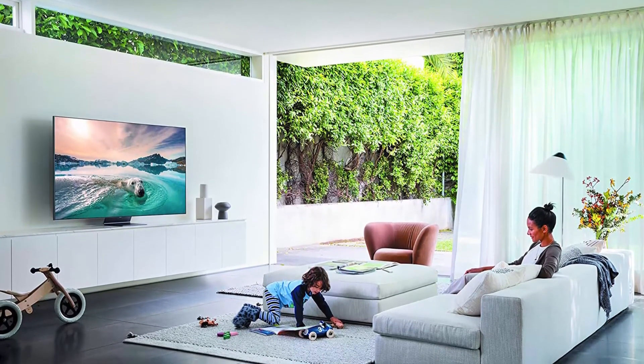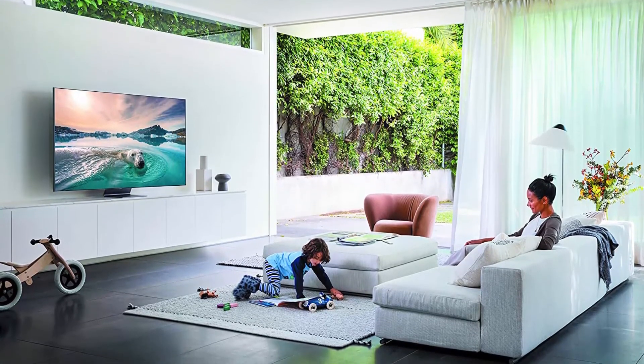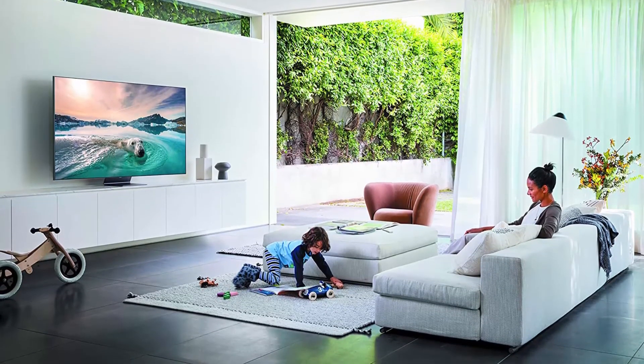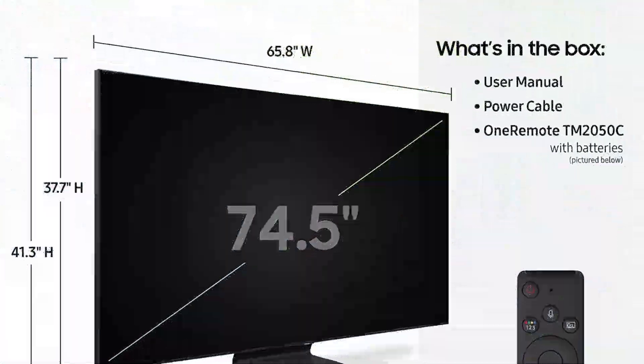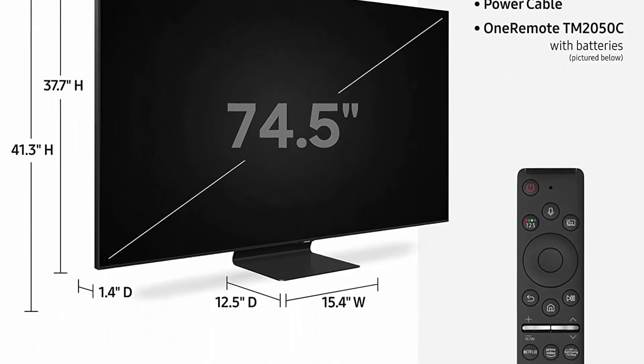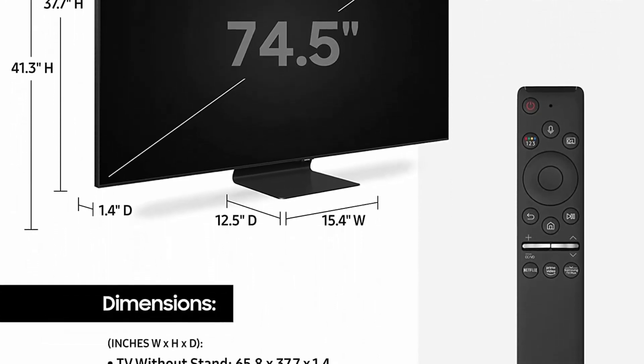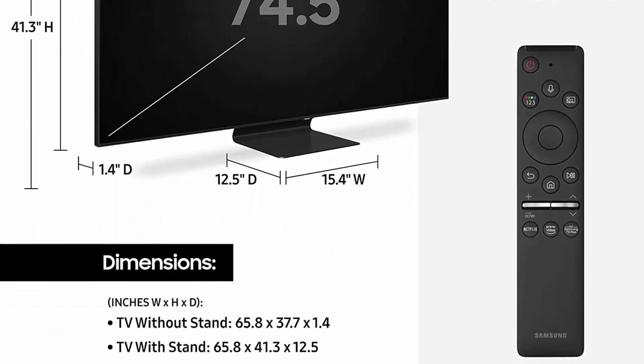Ultra Viewing Angle: engineered to reduce glare and enhance color, providing a vibrant picture no matter where you sit. Quantum HDR 16X: a wider range of brightness and color come together for a strikingly vivid and cinematic picture. Object Tracking Sound: 2 top and 2 bottom built-in TV speakers adjust the sound to follow the action.